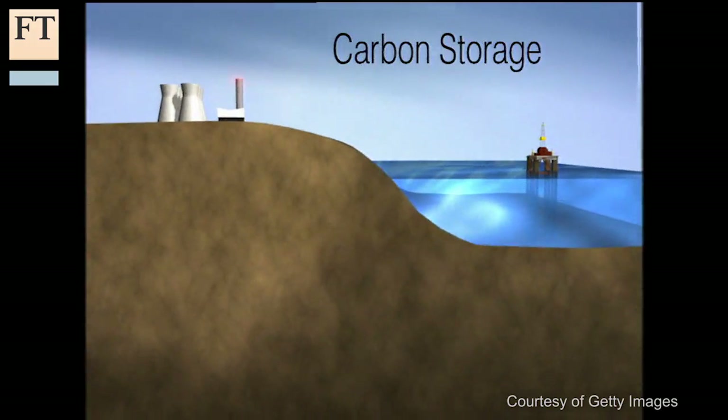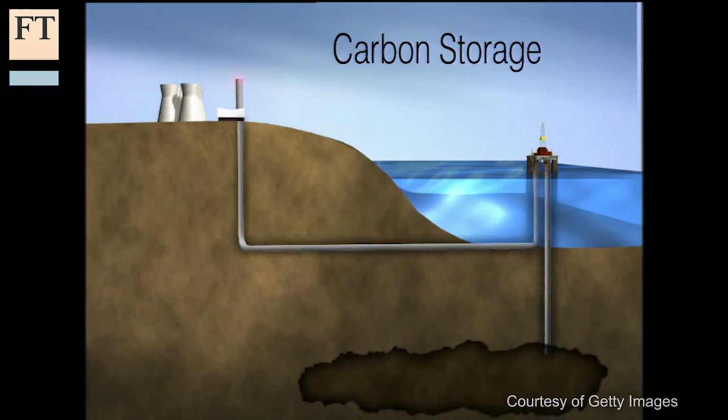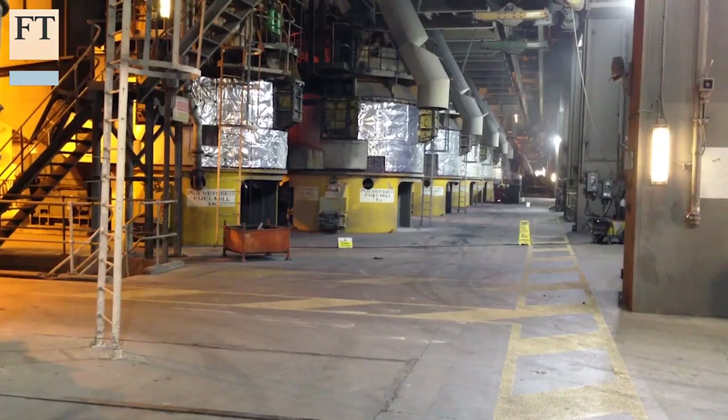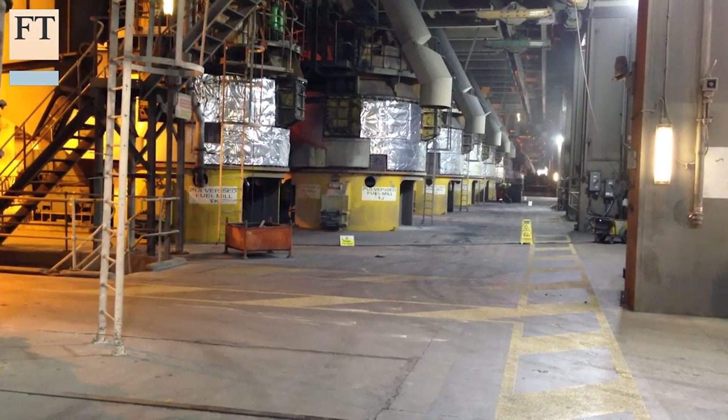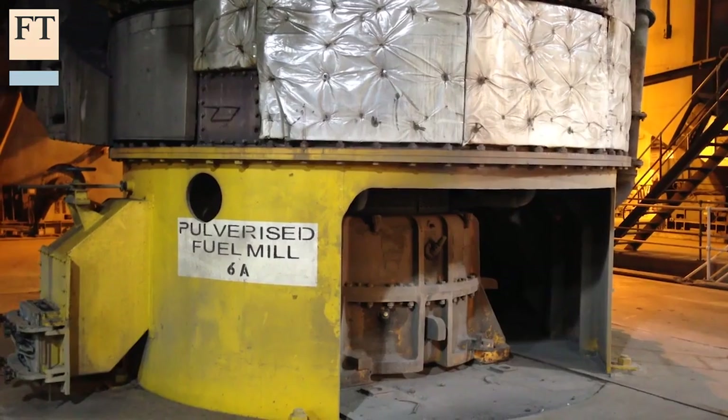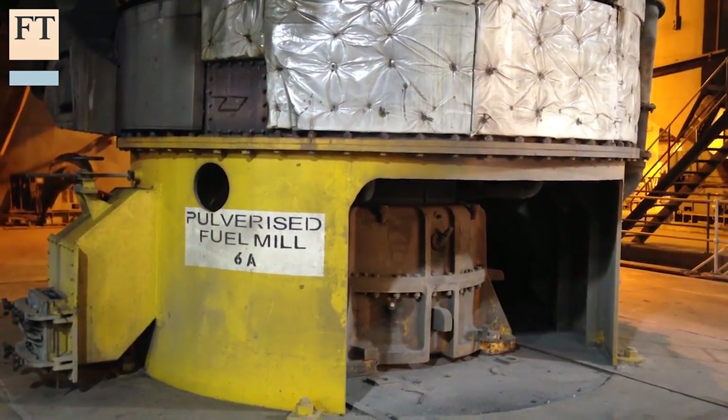Carbon capture and storage systems trap carbon dioxide from power plants burning fossil fuels, such as coal and gas, and bury it deep underground before it has a chance to warm the atmosphere. The new coal plant Drax hopes to build would capture about two million tonnes of carbon dioxide every year and pipe it out to be buried deep below the North Sea.